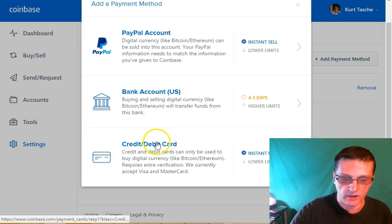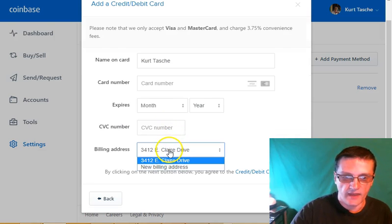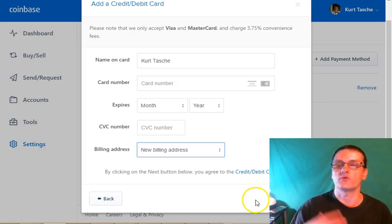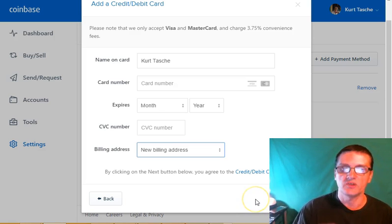Click on credit/debit card and then add in your information: your name, credit card number, expiration date, CVV number, and your billing address. Click next and then you'll have to go through a verification process. Once it's verified completely and added to your account, you can then use that card to buy Bitcoin.